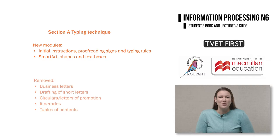Some modules have been removed from the typing technique section, and these are business letters, drafting of short letters, circulars, letters of promotion, itineraries and tables of contents.